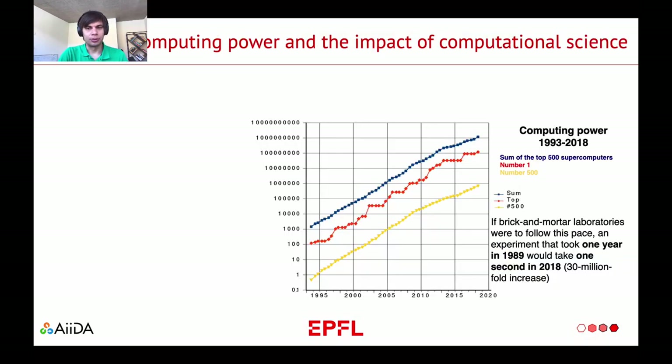Let's look at the development in more detail. On this graph, I am showing how the computational power has been increasing over the course of the last 30 years. In red, it is the power of the most powerful supercomputer. In yellow, it is the least powerful supercomputer in the top 500. The blue line shows the combined power. If you transfer this analogy to the real experimental lab, the experiment that in 1989 would require one year of time, in 2018 would require only one second.